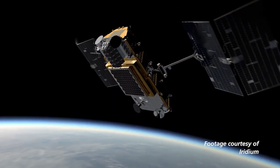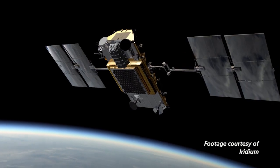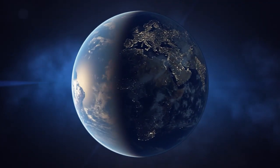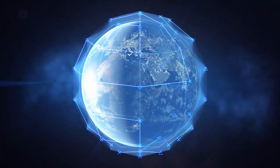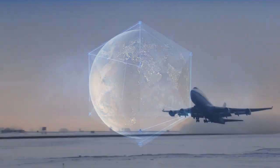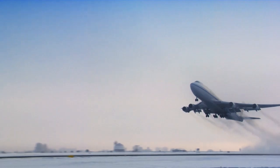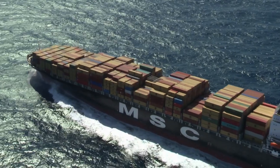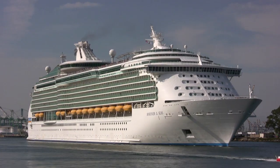The Iridium Next Constellation will host over 160 Harris AppStar reconfigurable space processors to enable new missions including the first real-time global air traffic surveillance service from Aerion. We are also partnered with ExactEarth to enable real-time global maritime vessel tracking through this multi-mission platform.